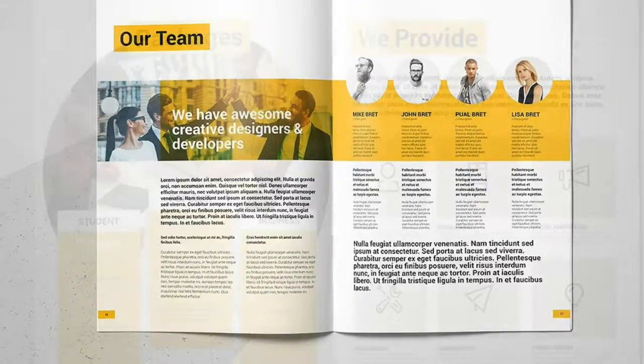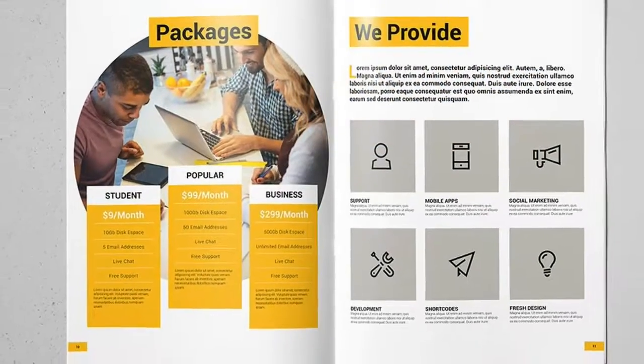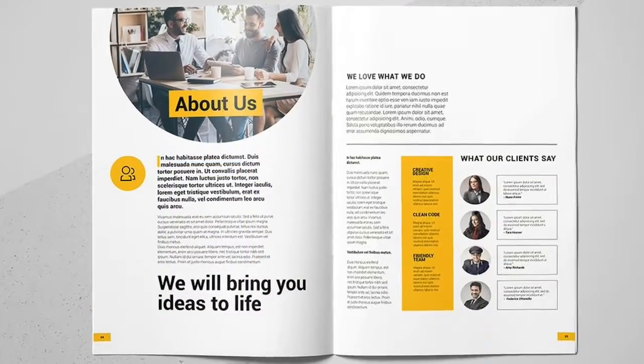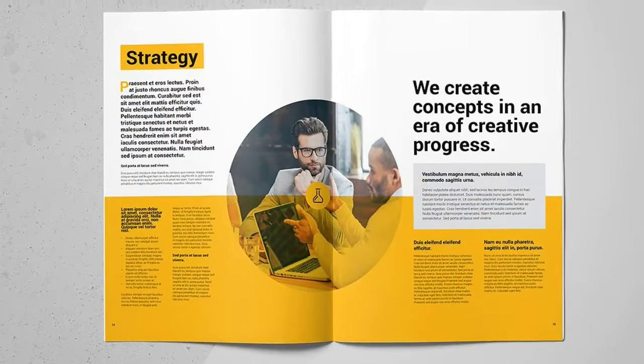Uses free fonts. Photographs not included. Fonts: Free Font Roboto — link in the help file.